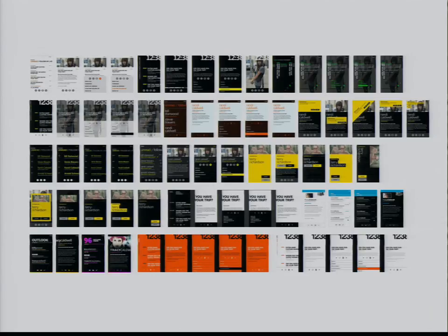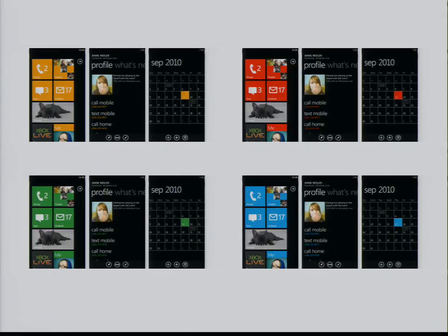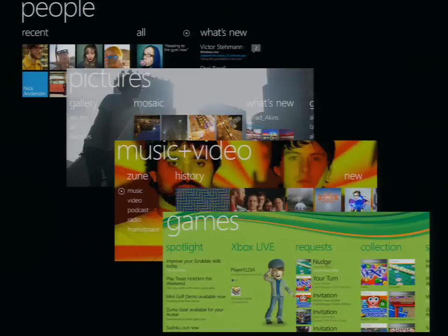We went through a huge number of iterations — this is just a small sampling. Even just on the start screen, we went through a ton of iteration. Where we landed is here: from the start screen to details to calendar, this is the Metro design for Windows Phone 7. We designed it as a system with a grid that everything snaps into. We have a dark theme but also a light theme to allow user customization. We also have these things called panoramas, which is a nice way to bubble up content to the surface for quick access — think of it as a wide panoramic space where the phone screen is just a window you can pan across.